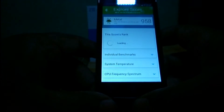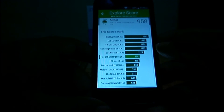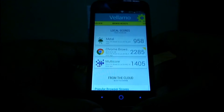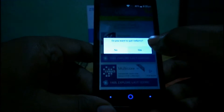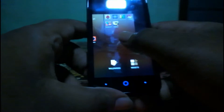In Vellamo metal, comparing with other devices, it's better than the HTC One, Nexus 4, and Motorola Moto G. This device has pretty good scores across all Vellamo tests — metal, Chrome browser, and multi-core. I'm going to skip the remaining benchmarks now and move on to gaming. First, let's test Subway Surfer.